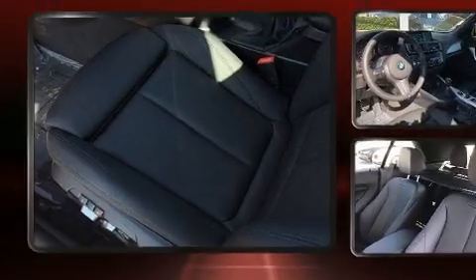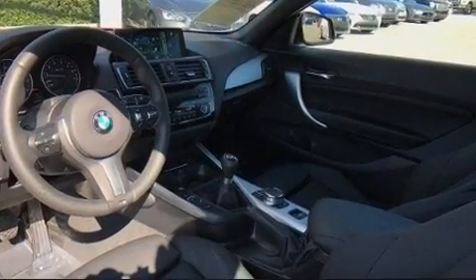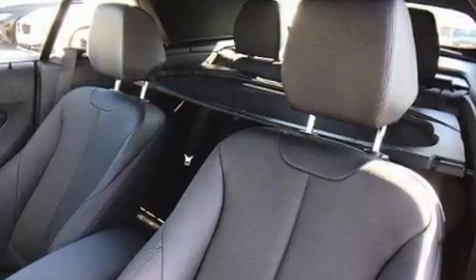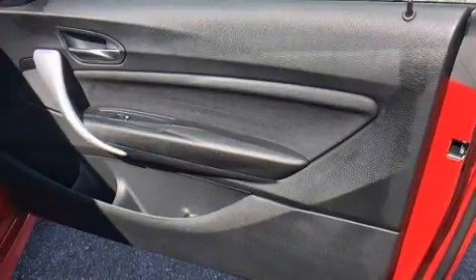With high-intensity discharge headlights illuminating your path, you'll always appreciate maximum visibility. Passenger security is always assured thanks to the various safety features such as Brake Assist and an emergency communication system.